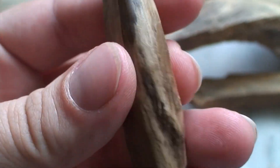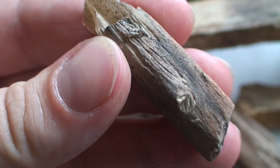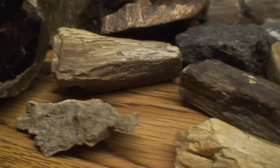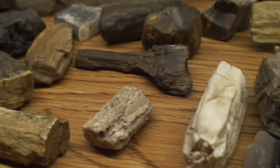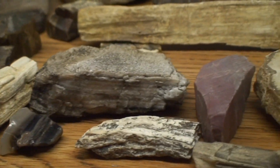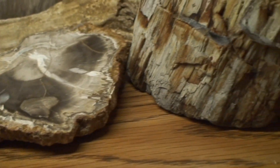Sometimes even the minute details of the tree can be preserved — things like knot holes, the wood grain, twigs, and even bark. This is one of my favorite fossils, and it's so much fun to collect because there's so much variety. Every single piece is different depending on the species of the tree and the minerals that were present when it was being fossilized. You can get all sorts of different shapes, patterns, and even colors. It's really, really pretty cool.